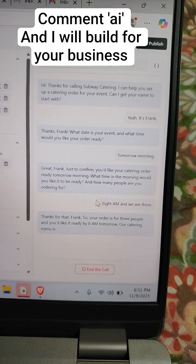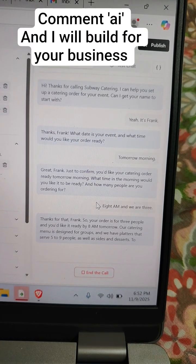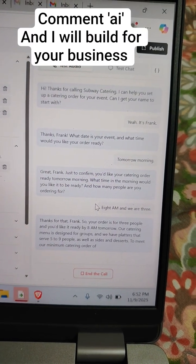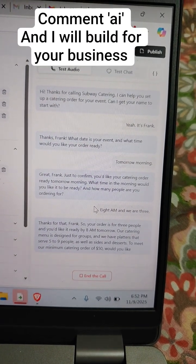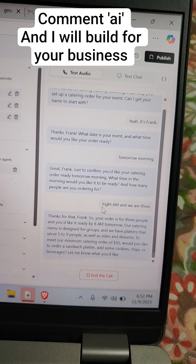Our catering menu is designed for groups, and we have platters that serve five to nine people, as well as sides and desserts. To meet our minimum catering order of $50, would you like to order a sandwich platter, add some cookies, chips, or beverages? Let me know what you'd like and I can help you build your order.